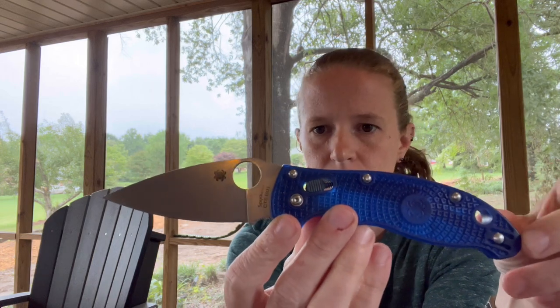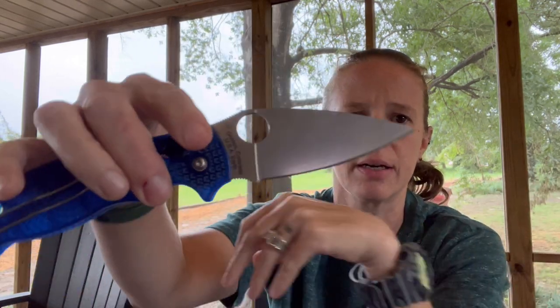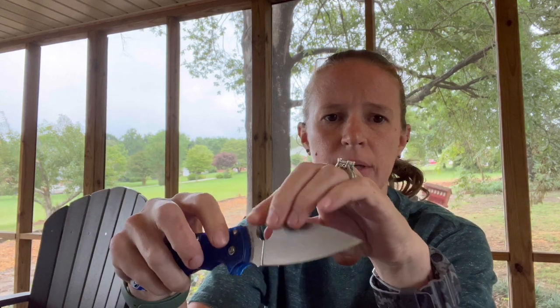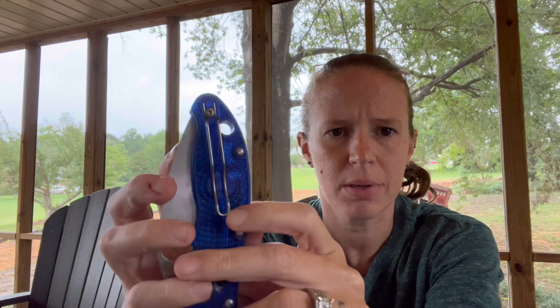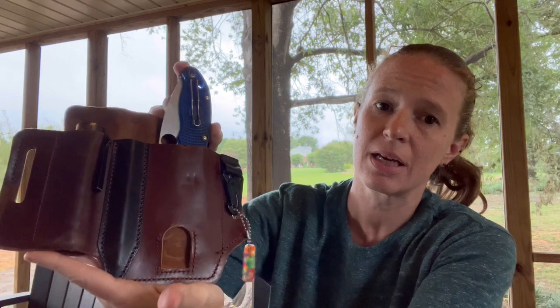This is the Spyderco Manix 2 in blue. This is a bigger knife than I normally carry in there, but it's a fabulous and lightweight knife. One thing I love about the Manix 2 is the locking system — you've got this button on the side so you can remove your knife, use it, and then simply pull down on the button to close it. It has a wire-style pocket clip with a lot of tension, so it holds well, and this item fits wonderfully in the holster. It can handle a big knife or multi-tool, which is one of the things I love so much.